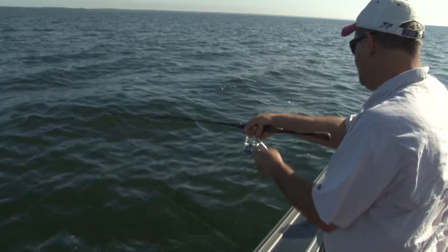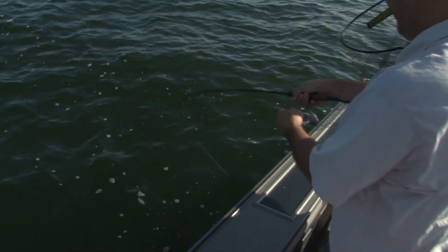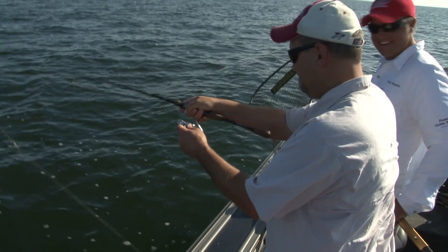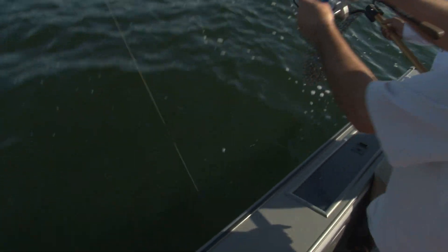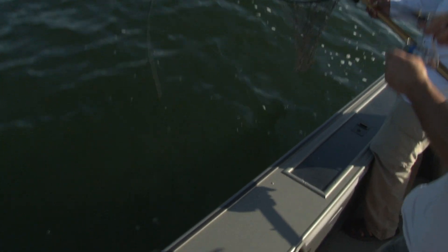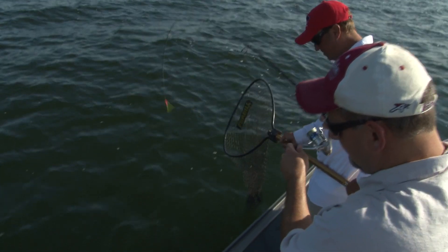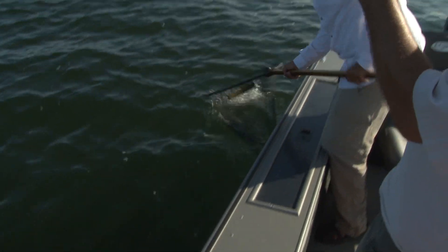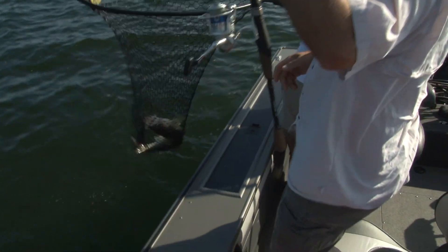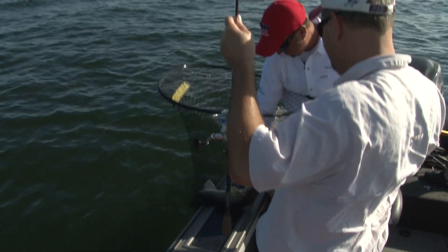Fish on — nice work Mike. Oh, it's a sunfish. You just pounded it, huh Mike? Oh, beauty. Oh, nice fish. That's a great way to start out the day, Mike.